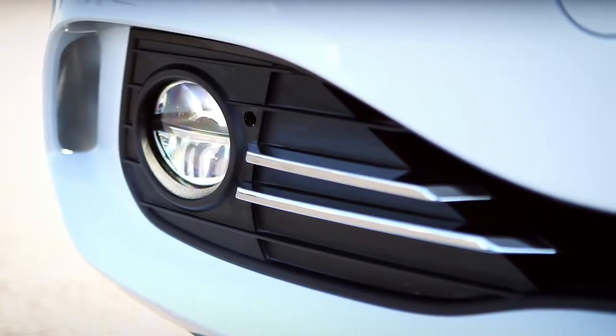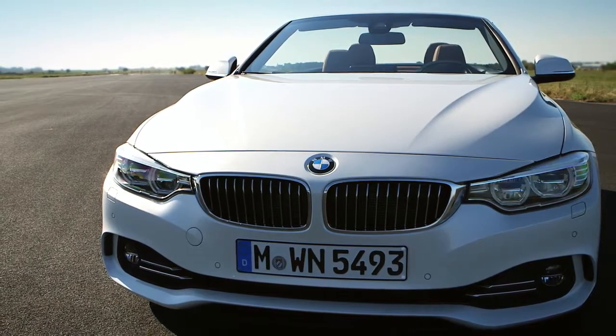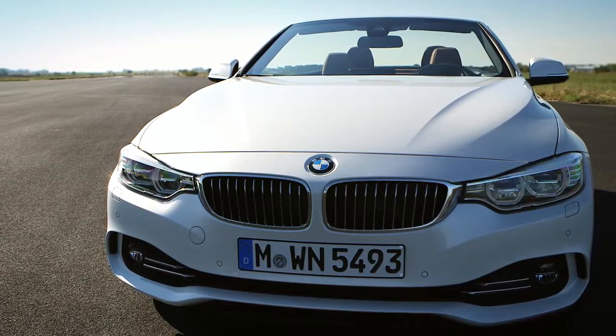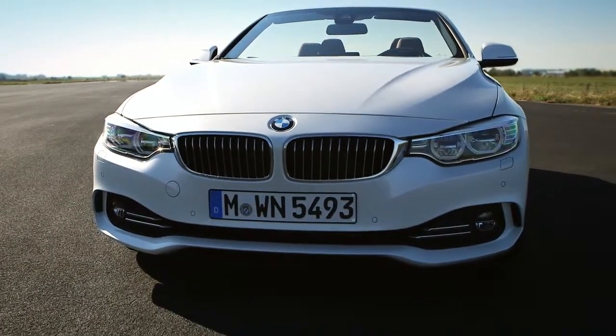The lower air intake is compared to the 3-series drawn with focus to the outside to express more sportivity and dynamic. A very important feature for BMW is the air curtain, which expresses the high technology of efficient dynamics.